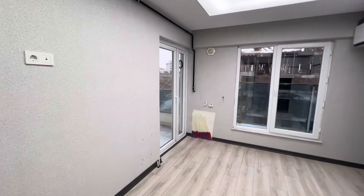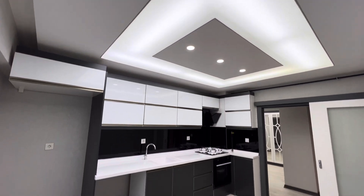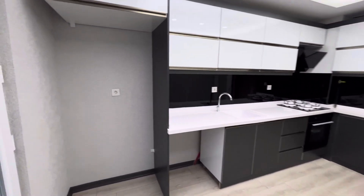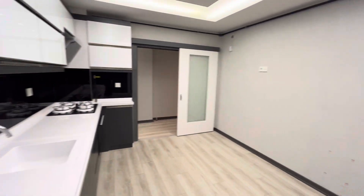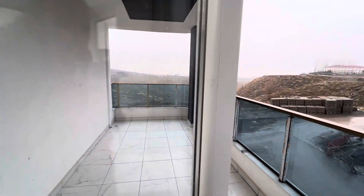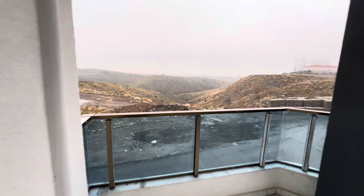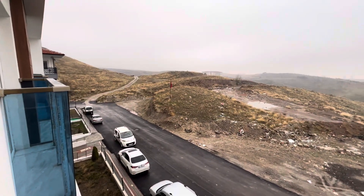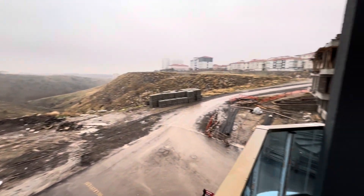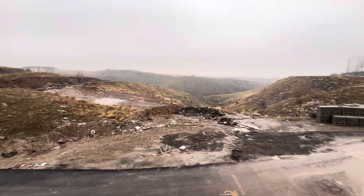And here we have the kitchen with a second balcony. This is the view. Here we have the park area, this is the area of the park.